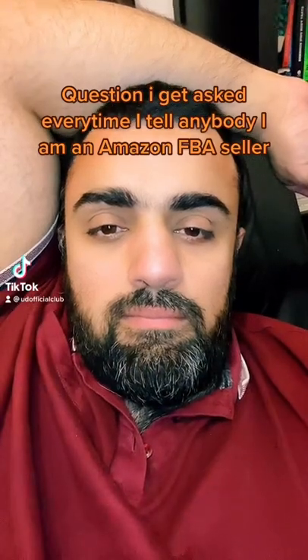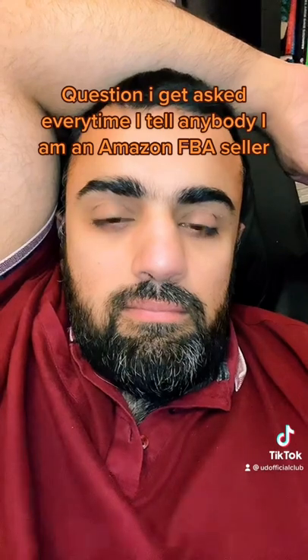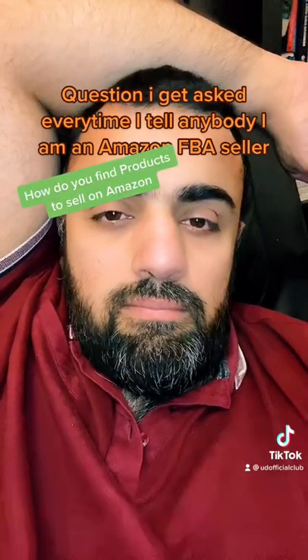The question I get asked every time I tell anybody I am an Amazon FBA seller: how do you find products to sell on Amazon?